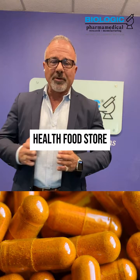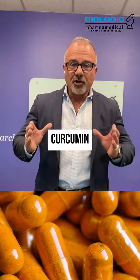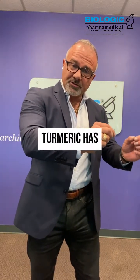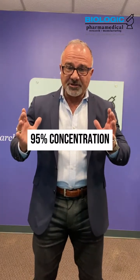You can go into a health food store and buy the 95 to 97 percent curcumin. That means it's purified, pulled out of turmeric — turmeric has two to six percent curcumin, pulled out to 95 percent concentration.